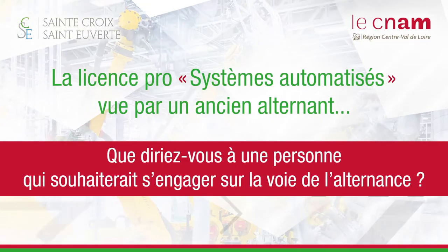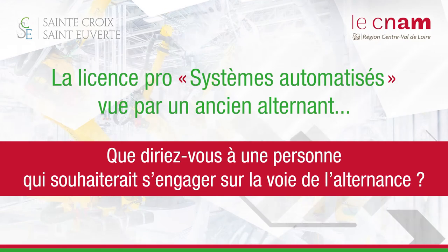Dans la licence, il ne faut pas voir seulement l'aspect technique. On nous apprend aussi une méthode de travail, et tout ce qui est méthode et management, on va l'apprendre vraiment pendant les cours. Si j'ai un conseil à donner : si vous ne voulez plus faire que de la théorie mais aussi passer à la pratique, il faut se lancer. Les entreprises recherchent vraiment beaucoup de personnes comme moi, c'est pour ça que j'ai été embauché. Lancez-vous !